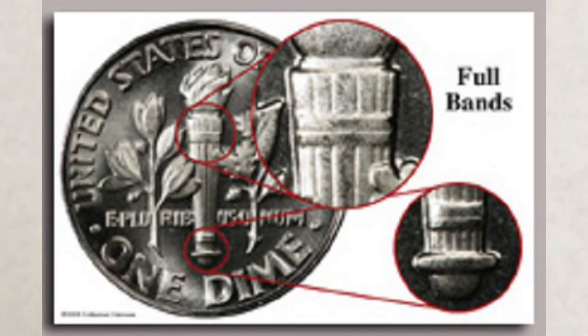Dimes struck with a Full Band or Full Torch designation are bringing really good money. FB is the designation assigned by PCGS, while FT is by NGC. In many of our videos we repeat the definition of the FB and FT designation — in this video we won't, but we will link a video about coin designations at the end of this one.